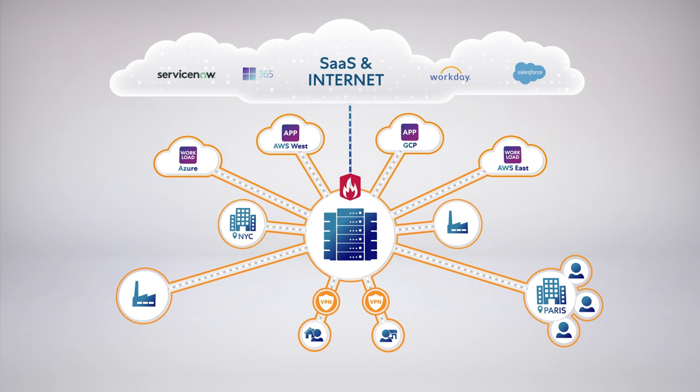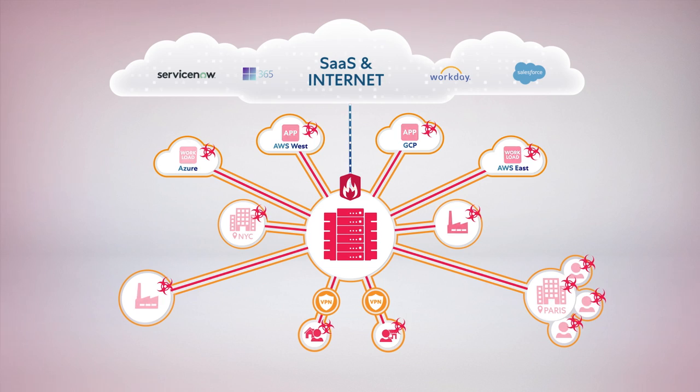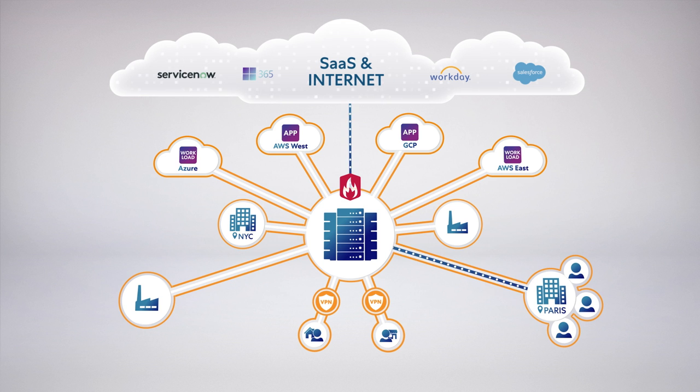Extending your network allows for easy access as your users and apps are both on the network, but it also allows infected machines the same easy access. A single infected machine in a user's home, or an infected workload in a public cloud, can access all your applications, bring them down, and cripple your business. Legacy hub-and-spoke networks are not only a business risk — they create user performance problems. Cloud and internet traffic gets routed through a choke point, your data center, where traditionally your network security resided.